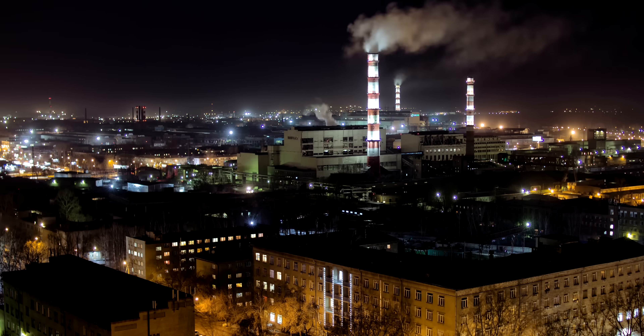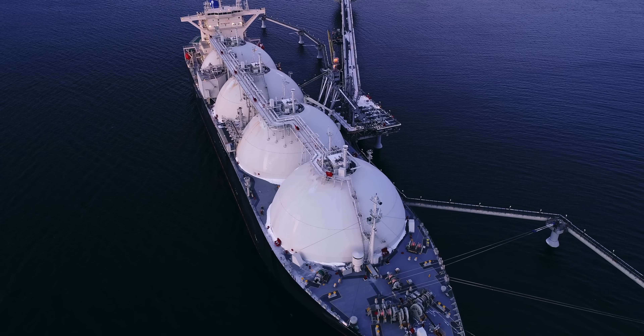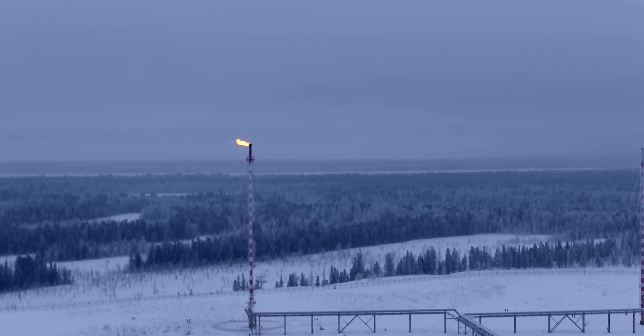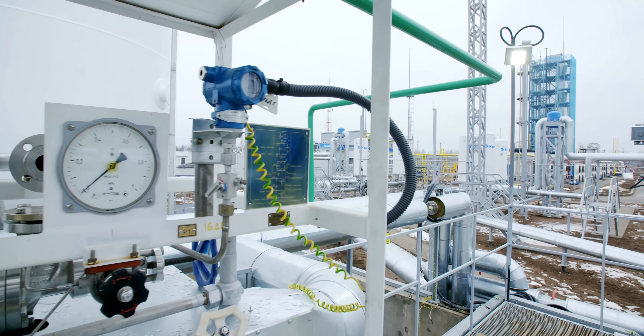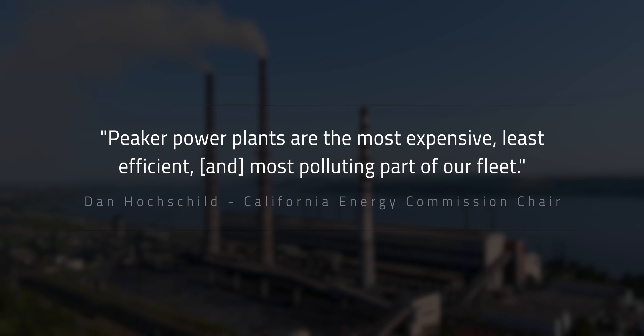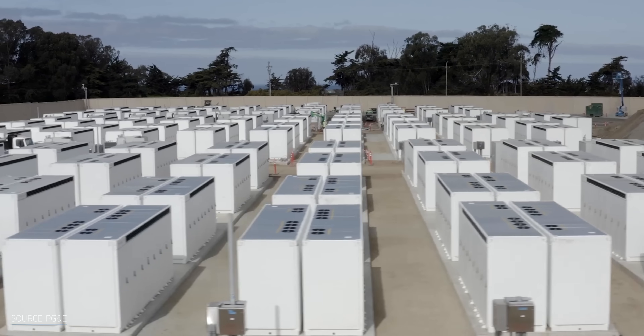Peaker plants, whose purpose you can probably guess from their name, is to supply not-quite-emergency power during these peak times. But peaker plants get their power from natural gas. Natural gas isn't as bad as oil or coal, but it's still a fossil fuel that gets burned and puts carbon into the atmosphere. To quote California Energy Commission Chair Dan Hochschild, peaker power plants are the most expensive, least efficient, and most polluting part of our fleet. So obviously it would be great if we could switch to renewables, but that brings us to the next problem that viewers of my channel will be very familiar with, and that's effective energy storage.